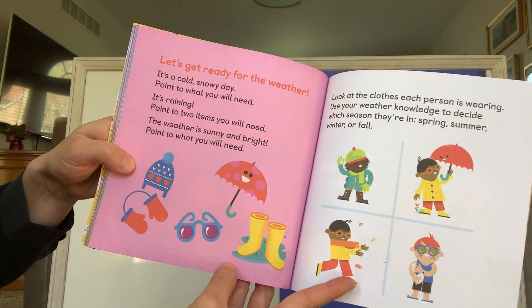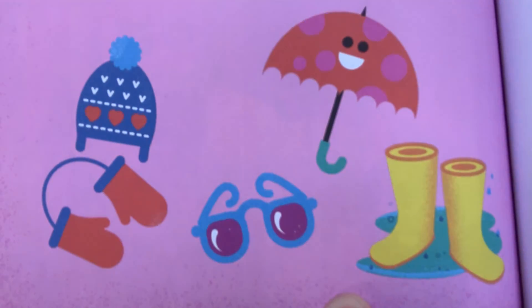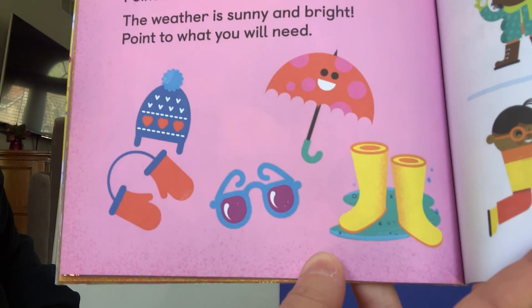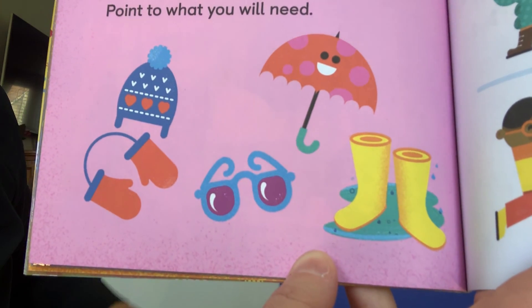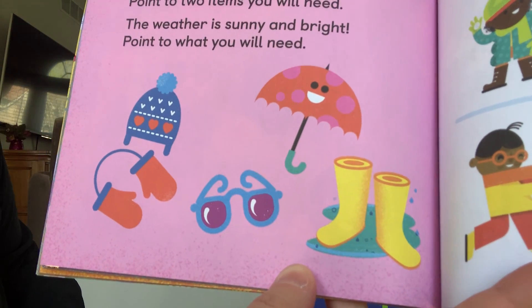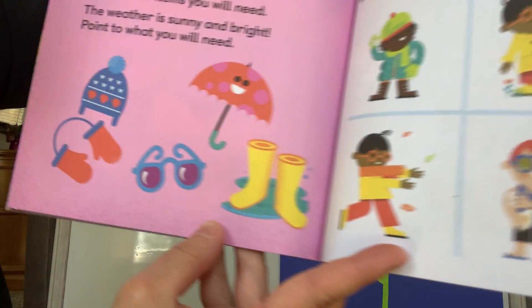Let's get ready for weather. It's a cold, snowy day — point to what you will need. You guessed it, you would need a hat and gloves. It says it's raining — point to the two items you will need. You guessed it: the umbrella and the rain boots. The weather is sunny and bright — point to what you would need. You're right, you need some sunglasses.